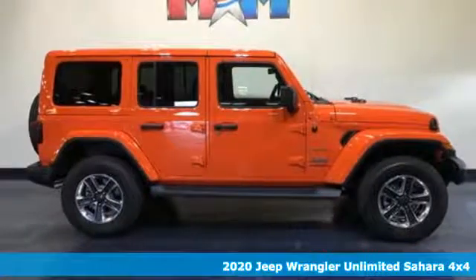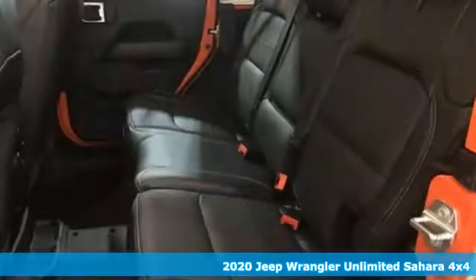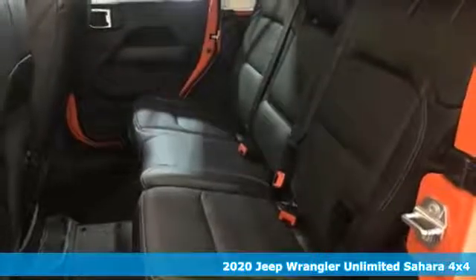It's a new 2020 Jeep Wrangler Unlimited. The Jeep life fits your life. And with features like these, every drive's a pleasure.